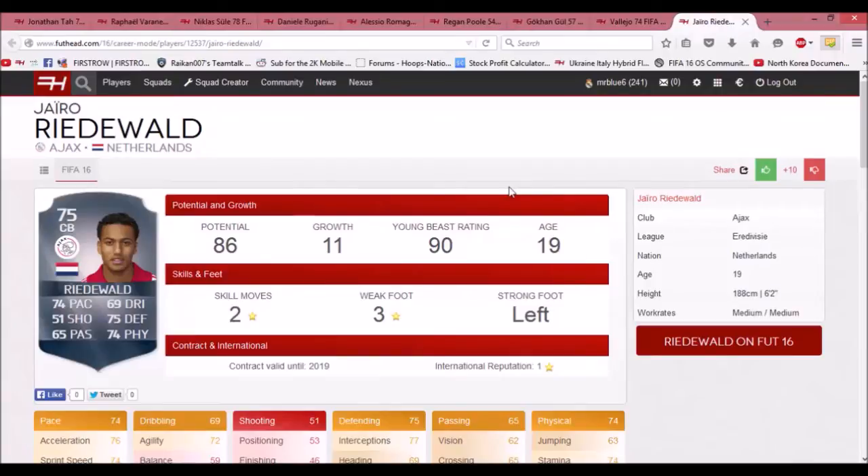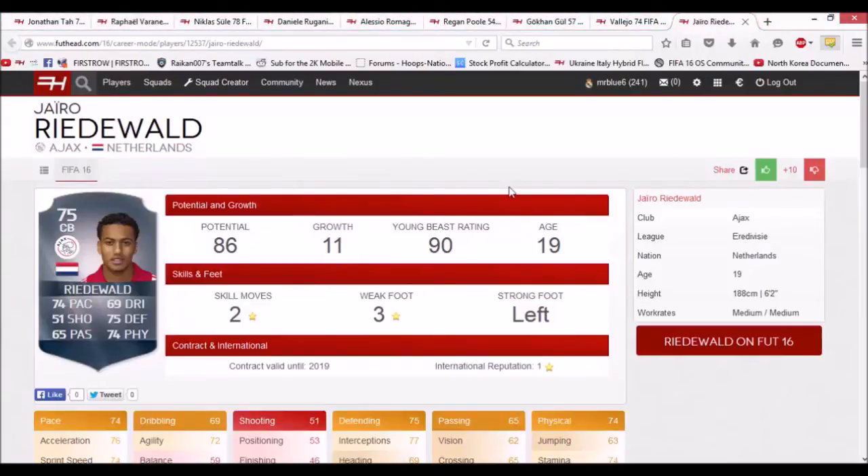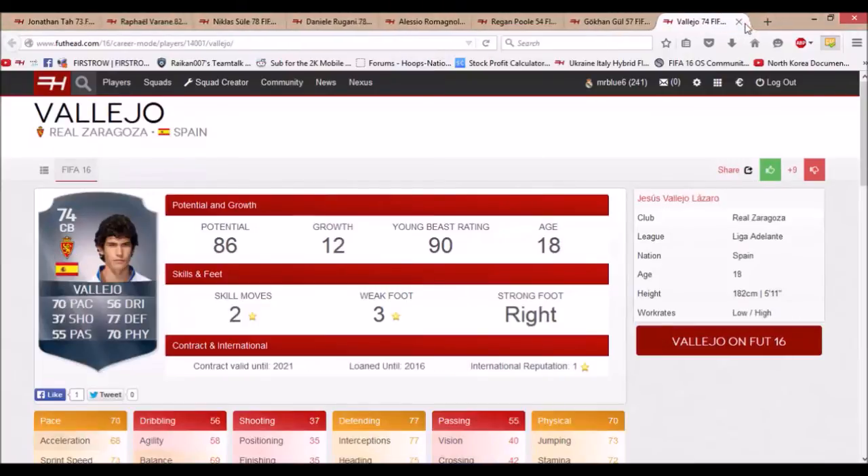The next player is Jairo Riedewald, who plays for Ajax in the Netherlands. He has 74 pace, 75 defending, 74 physical, and he's 75 rated at the start with 86 potential. He's 19 years old, so he's still very young with pretty decent potential. He would be good for a lower Premier League team or a mid-table side — bottom 10 teams in the BPL — like a team like Stoke City.